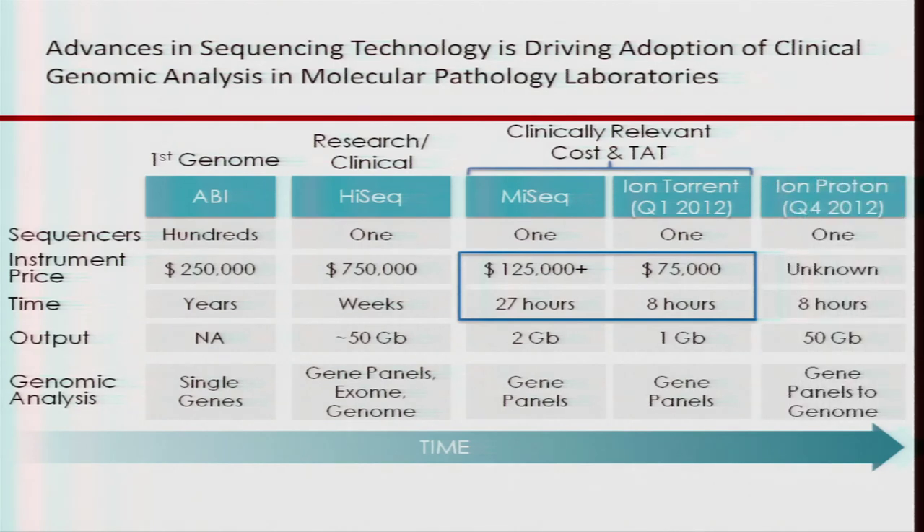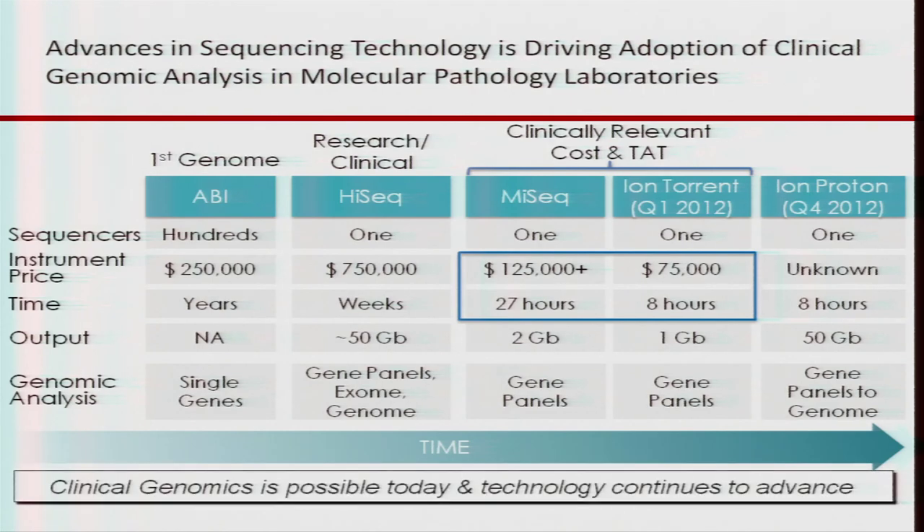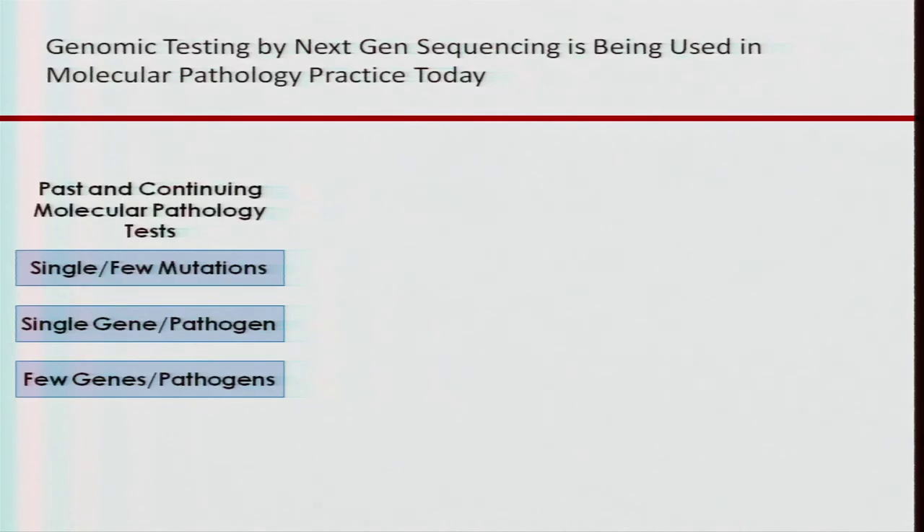The Ion Proton is coming out in the third quarter and will allow an eight-hour turnaround time for an exome, genome, or transcriptome. This is really what we feel is driving clinical genomics to be possible today as this technology continues to advance — and that doesn't even include PacBio, Oxford, and all the other technologies coming on the market.